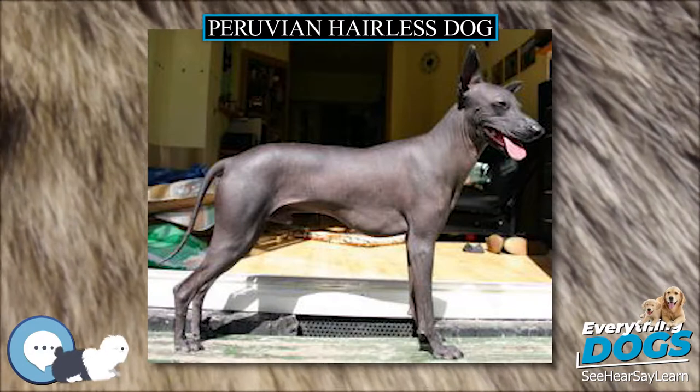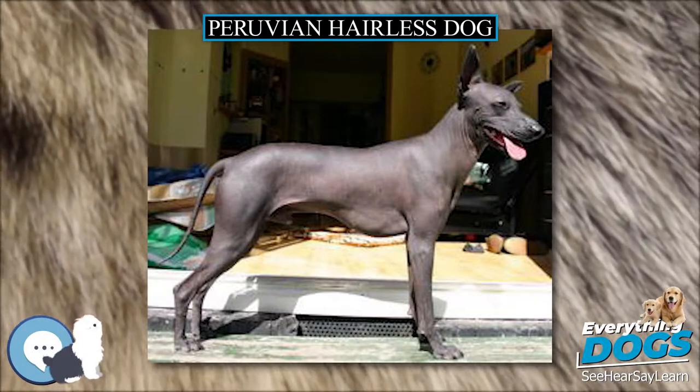The Peruvian Hairless Dog is one of several breeds of hairless dog.